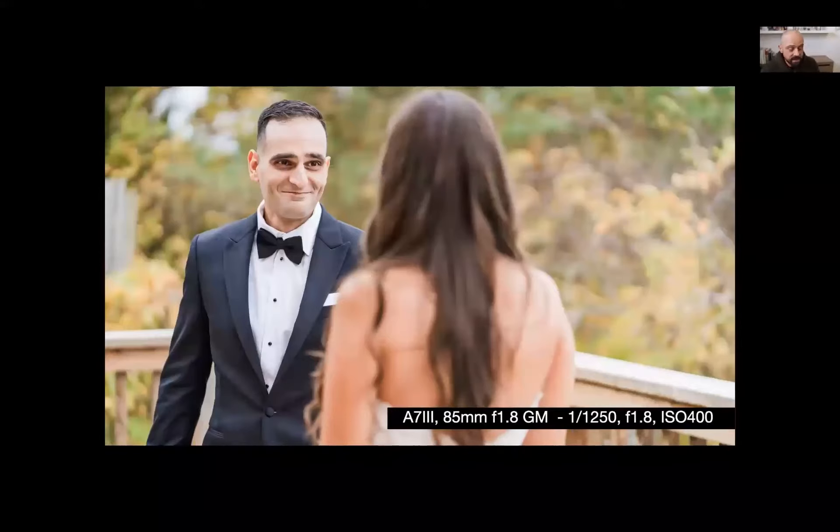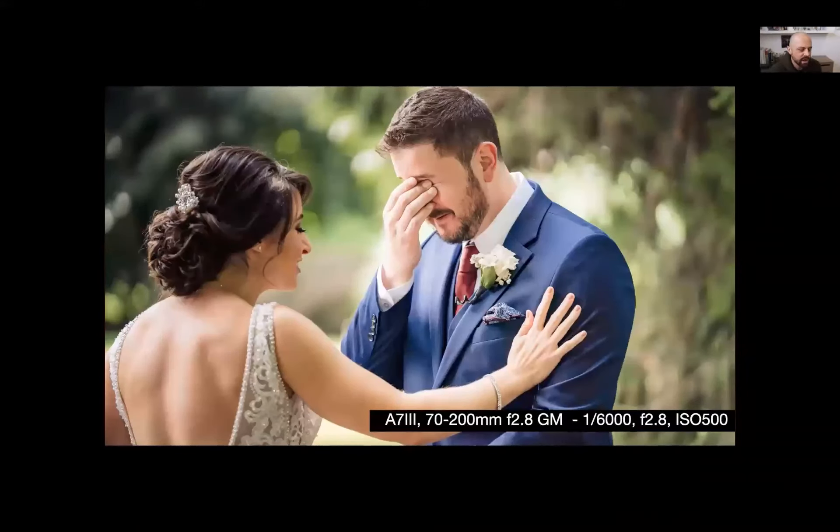With limited space I opted for an 85mm to capture the groom's emotion as he turns around — shot at 1/1250th of a second, wide open at f/1.8. Just a beautiful moment; the background blurs out really nicely. Then back to the 70-200 — this looks like it was shot at the 200mm range because the background is quite blurry and he just pops right out of the frame. It was a really bright day at 1/6000th of a second. The 70-200 does the job exactly when you need it, especially because you don't always know where subjects will be.